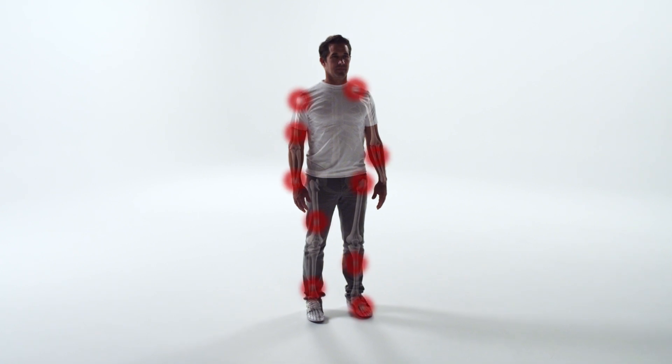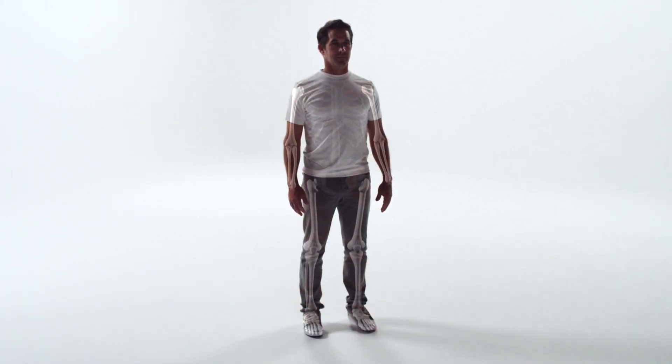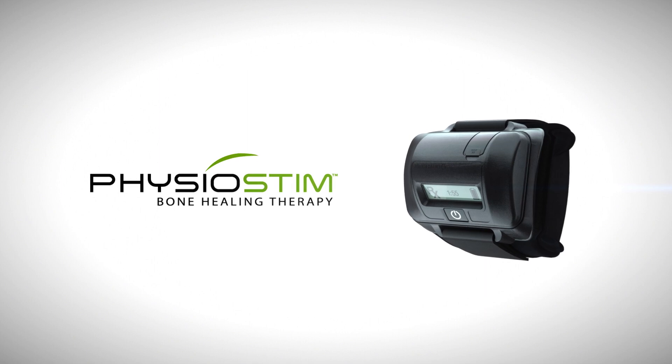Some patients who experience bone injuries have difficulty healing. To help overcome healing challenges, doctors commonly prescribe bone growth stimulation therapy, such as the Orthofix Physiostim device.